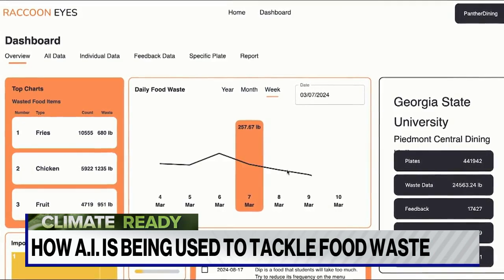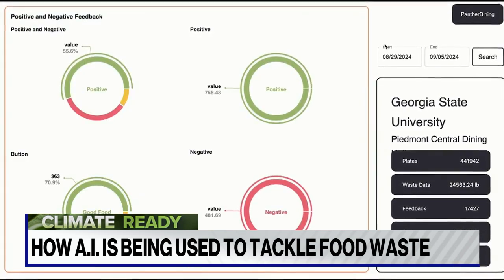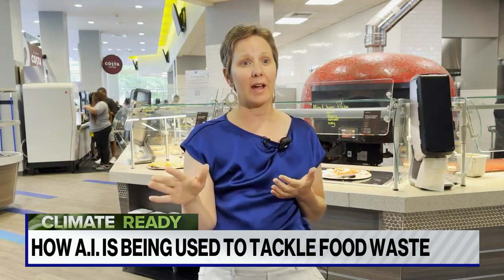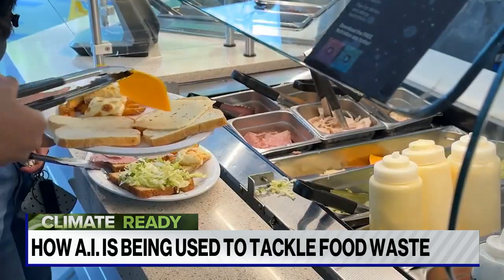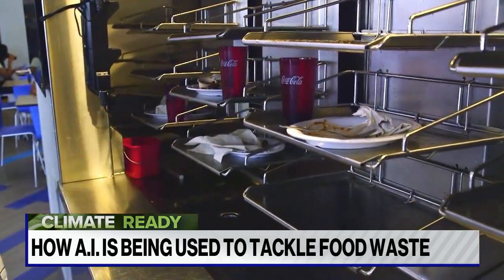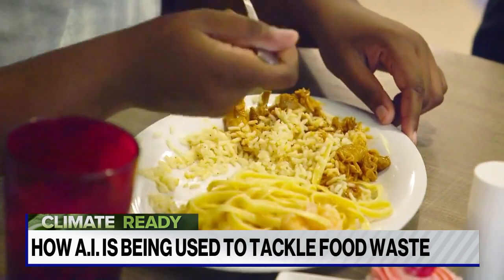If you just look at the food, you might say there's a lot of chicken waste and consider not serving it. But when you look at student feedback, people say the chicken is great and they want more — they just took too much. To address this, GSU uses small plates, no trays, and all reusable dining ware. The last frontier is changing student behavior to reduce food waste.